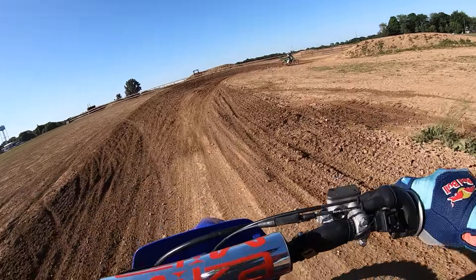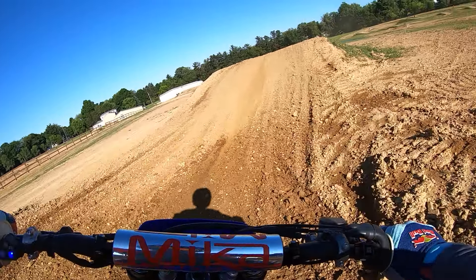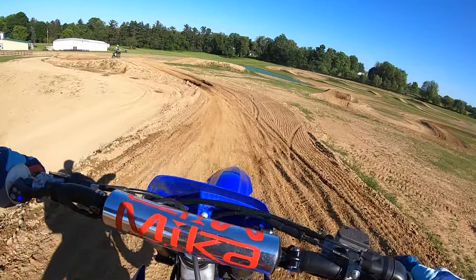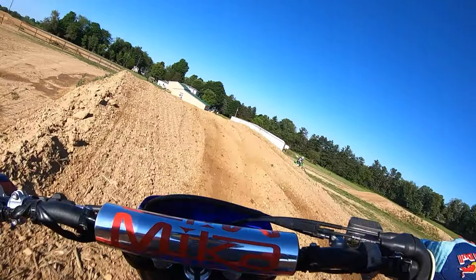Blake is 135 pounds. I'm 190. So this is expensive. But Blake is fast — he raced Loretta Lynn's. I think he does Schoolboy 2, B, Toothy B.